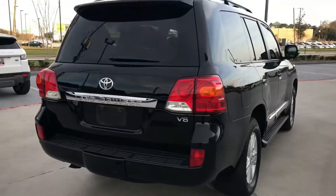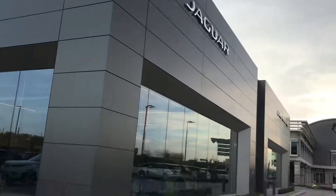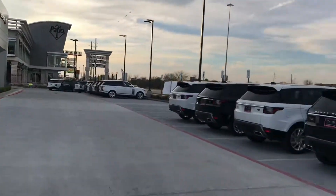Give me a call. We're at the newest Jaguar Land Rover dealership in West Houston. Beautiful facility — we've been open for about two weeks. Talk to you soon.